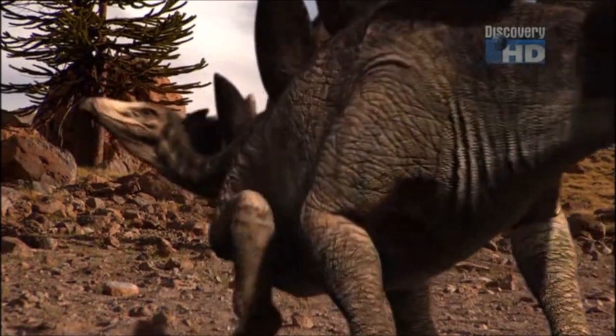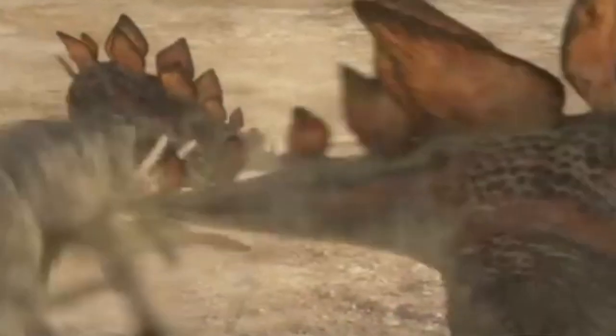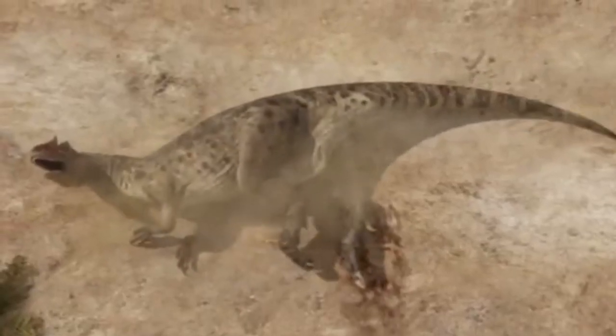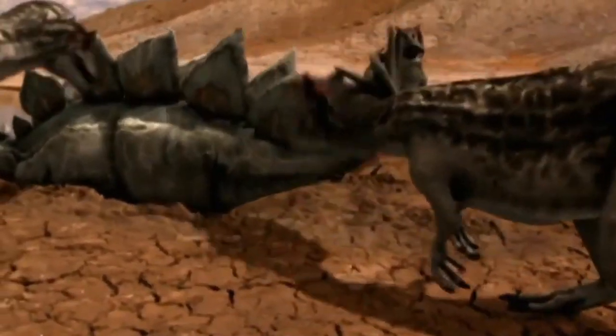These spikes cause major injuries for predators that get too close to the Stegosaurus's tail or don't see it coming. If they did, they would receive a direct hit to the head by the Stegosaurus's spike tail — a fatal blow.